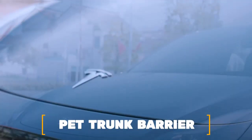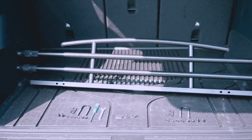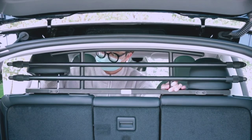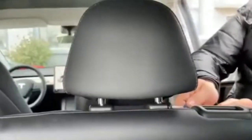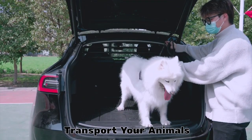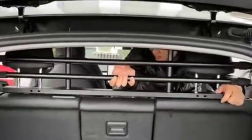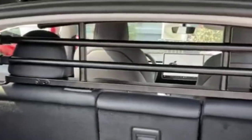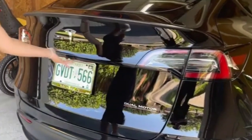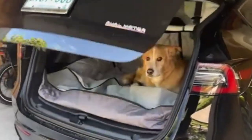Number 5: Pet Trunk Barrier. Your pet will not be able to get into the second row of seats thanks to the Pet Trunk Barrier, which has been designed with the Model Y specifically in mind. It creates a barrier of defense between the trunk area and the back seats, making it possible for you to transport your animals and belongings in a safe environment. Adjustable sidebars of a telescopic variety allow for complete coverage of the passageway leading from the trunk to the second row.